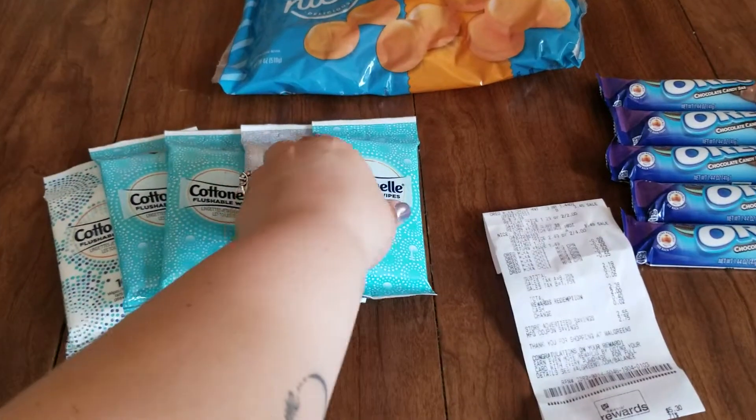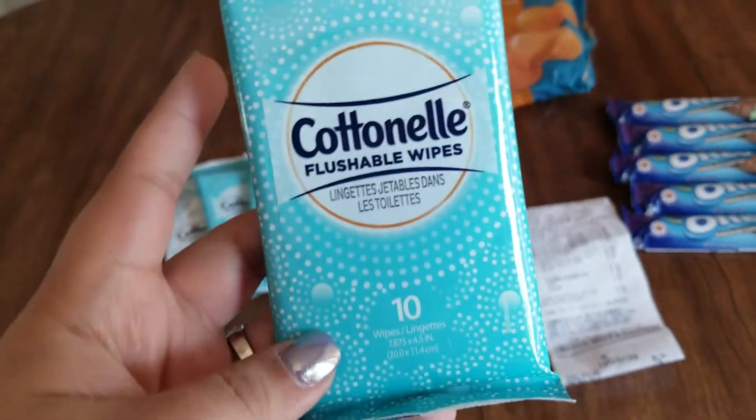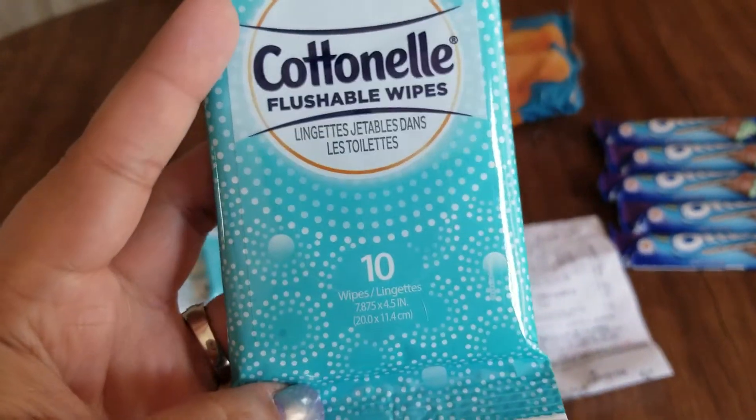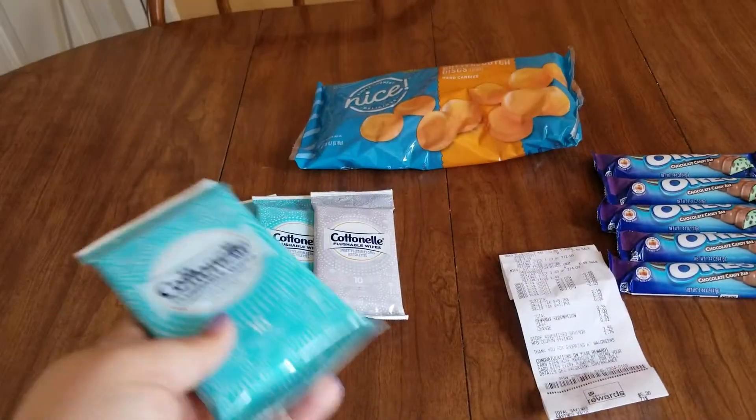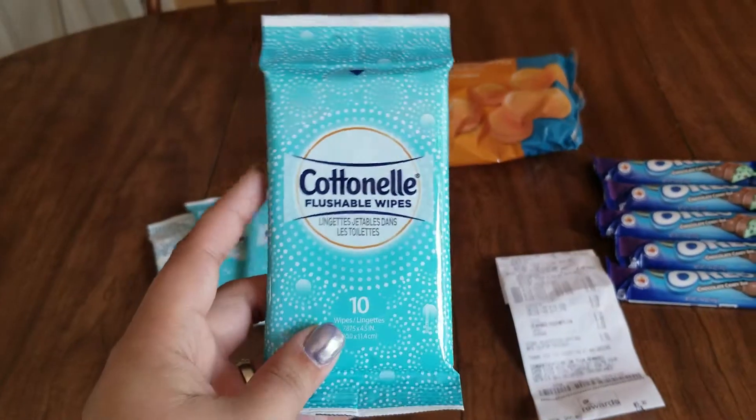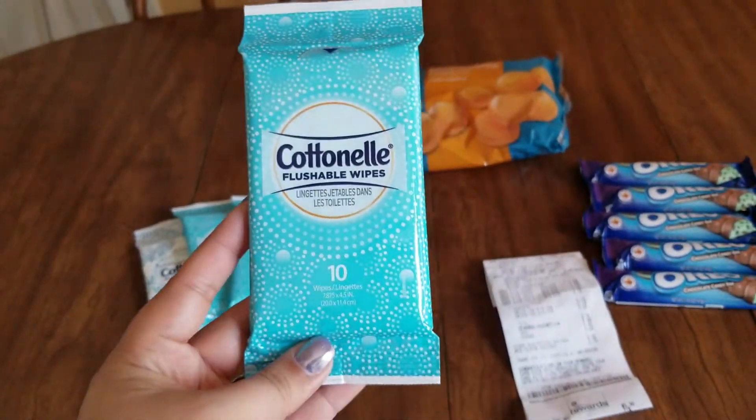These Cottonelle packages of flushable wet wipes — it's a 10 count. It's really small, really handy, on the go. You can keep it in your purse, diaper bag, or just any bag that you bring with you.